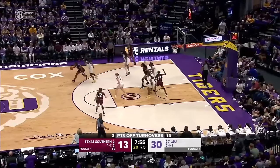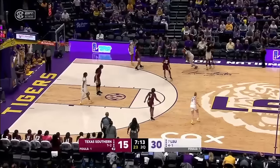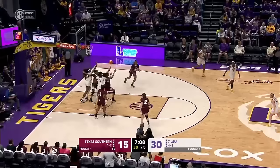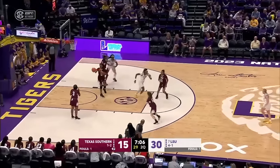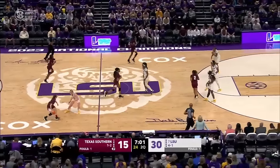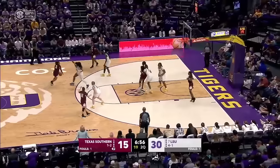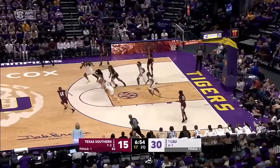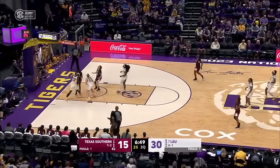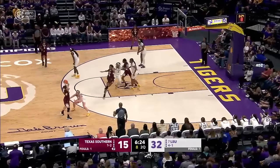The lead is 17 early in the second quarter. Van Liff reaches in. A looper is up and it's good — the player had the opportunity to use the backboard instead of putting it over the rim. LSU is in a bit of a dry spell right now but leading by 15 with seven minutes remaining in the second quarter. Morrow peels back to intercept it. The lead is 17 for the home Tigers.